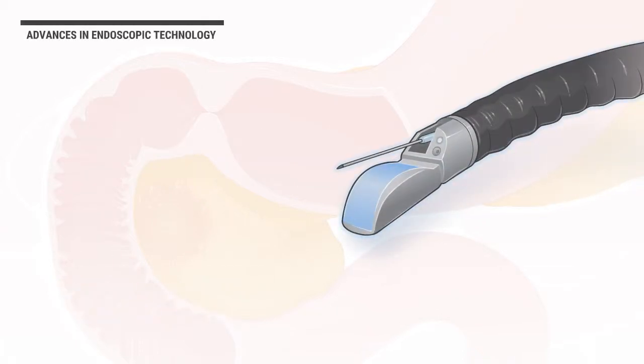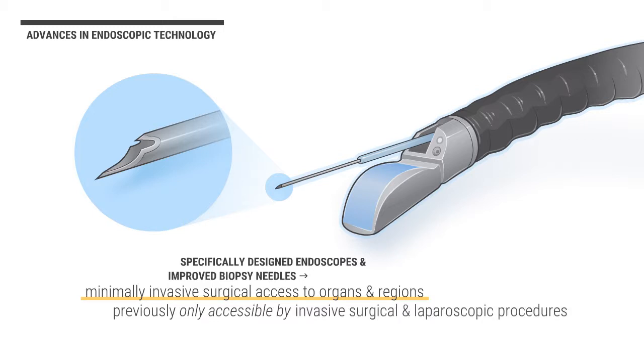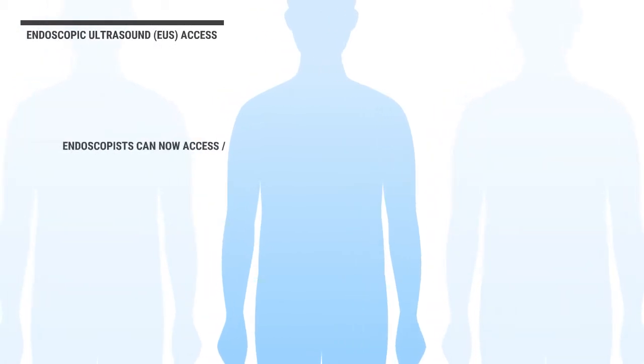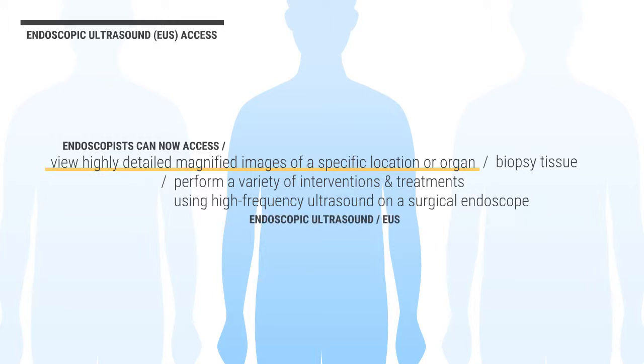Recent advances in endoscopic technology, including specifically designed endoscopes and improved biopsy needles, have allowed minimally invasive surgical access to organs and regions of the body that have previously been only accessible by more invasive surgical and laparoscopic procedures. Experienced fellowship-trained interventional endoscopists can now access, view highly detailed magnified images of a specific location or organ, biopsy tissue, and perform a variety of interventions and treatments using high-frequency ultrasound on a surgical endoscope known as endoscopic ultrasound, or EUS.